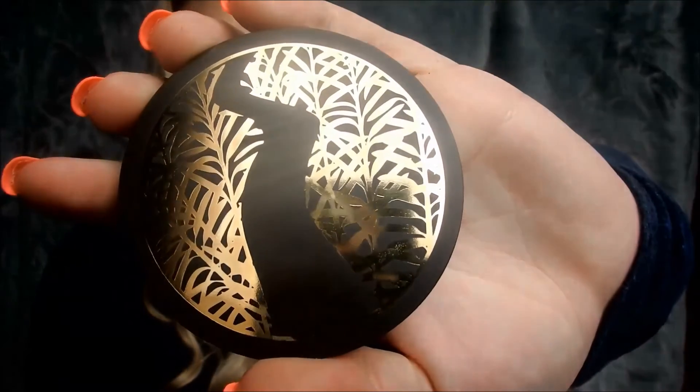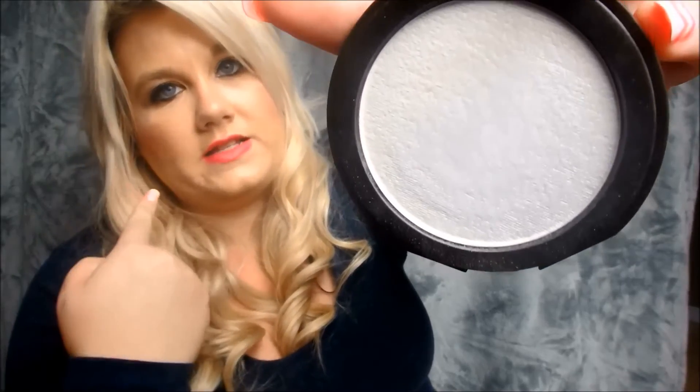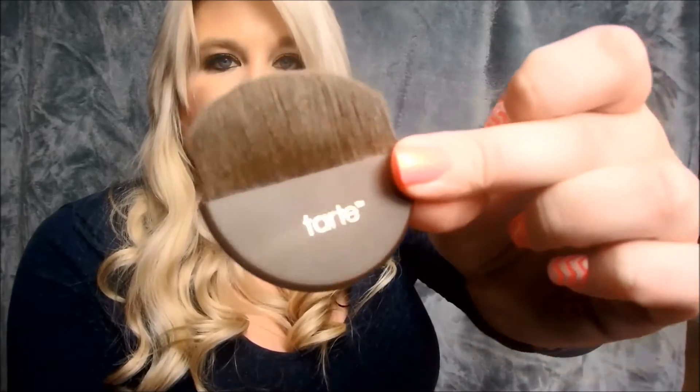The next thing is this finishing powder, and I am wearing it all over my face today. I do find it works pretty well — I've only used it once so I can't give a full in-depth review, but I really, really like it so far. It comes with two little mini brushes so you can go ahead and apply it all over your face — I thought that was really neat.